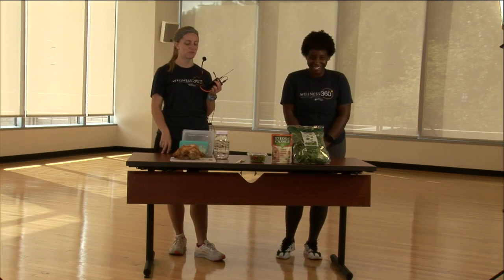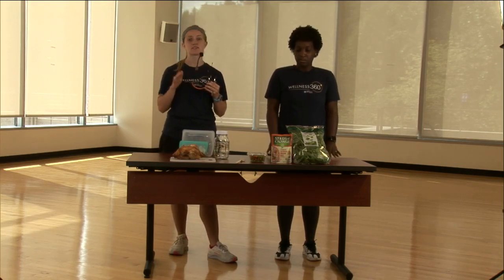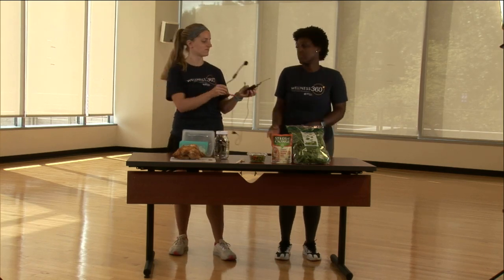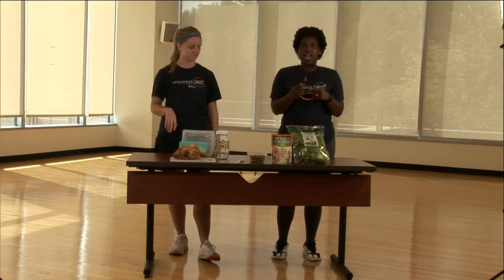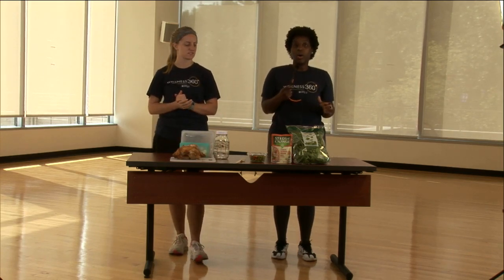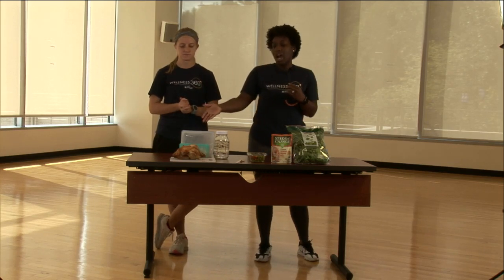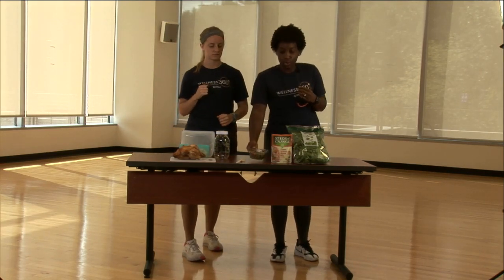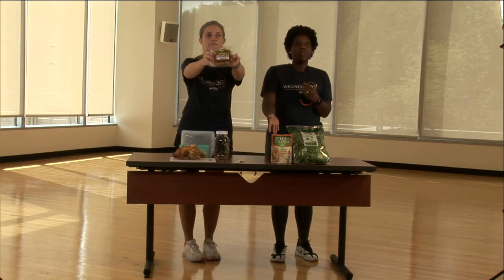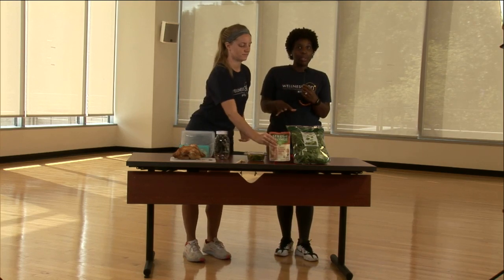Now I'll hand it over to Britney and she'll go over in detail some examples of how you can meal prep quickly. Hi everyone — I'm Britney. I'll go over a couple of meals and recipes for balanced healthy eating. Our ingredients today are rotisserie chicken from Publix, a pepper mix with green, yellow, red, and orange peppers, the quinoa packet Hope mentioned, and a bag of spinach.